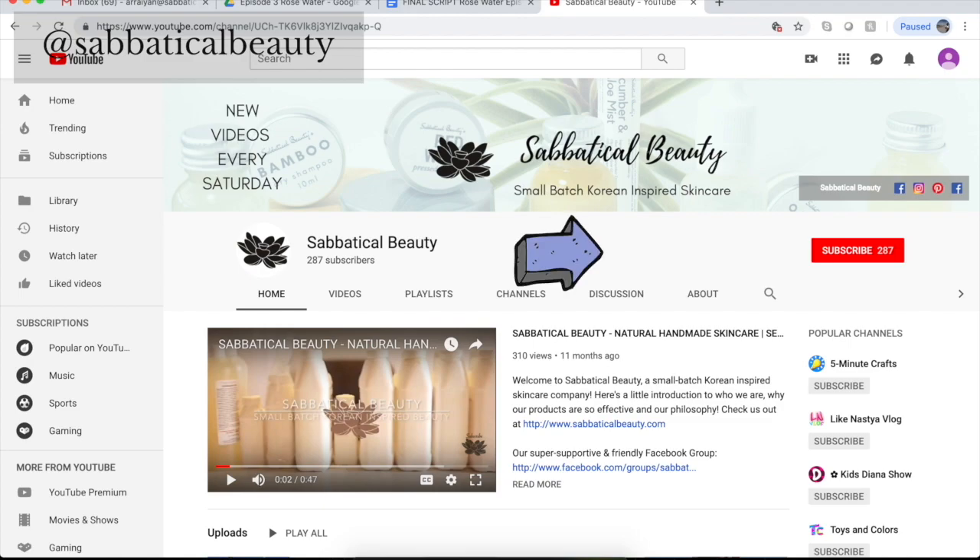Stay tuned till the end for a free download highlighting the best skin-enhancing K-beauty ingredients. For the best beauty and skincare advice, subscribe to our channel and hit the bell to be notified when we post a new video every week. I'm Marissa, and I've helped to transform the skin of hundreds of women through my work at Sabbatical Beauty. We are a luxury Korean-inspired beauty line crafted in the USA.